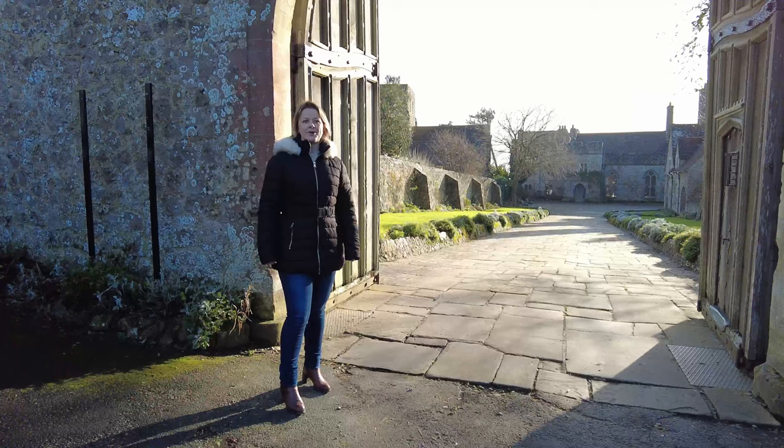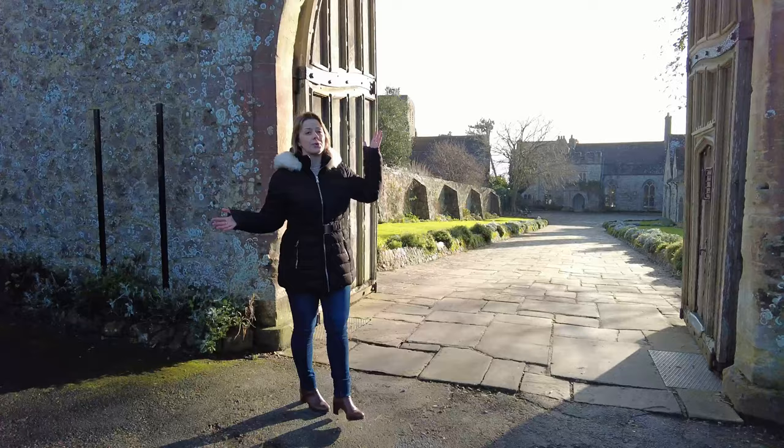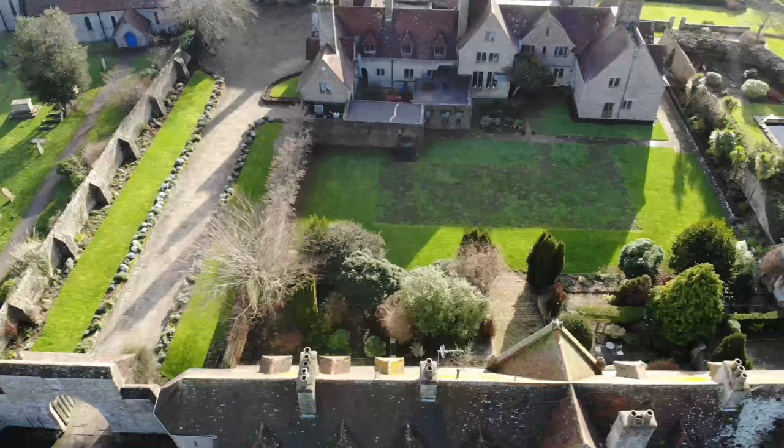Welcome to Lym Castle! Our tour is going to start right here at this beautiful old gatehouse of the castle, which takes you down this gorgeous long driveway. It's the perfect way for your guests to arrive and it really does have that wow factor.